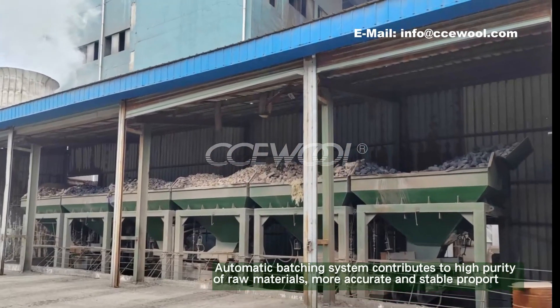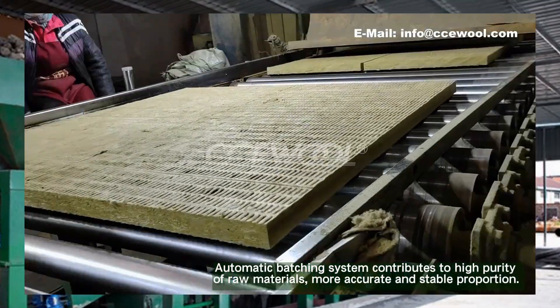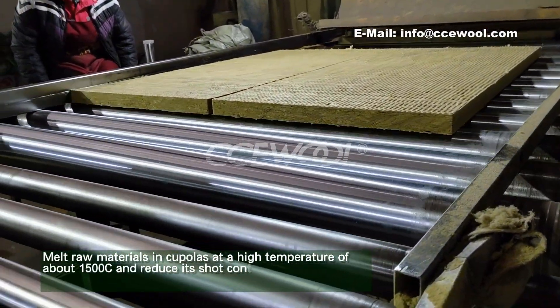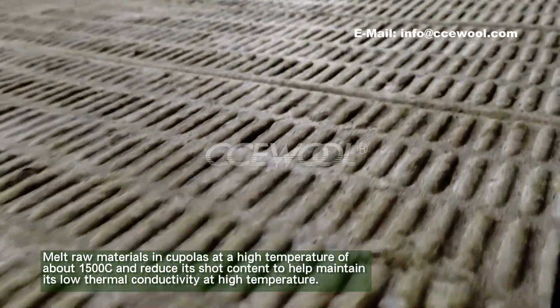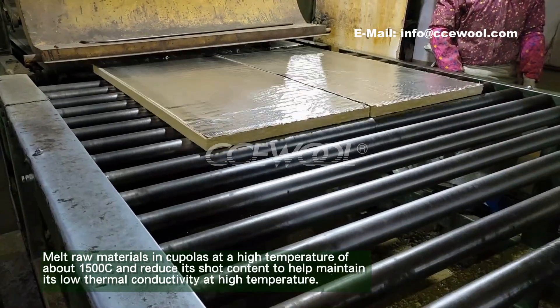Automatic batching system contributes to high purity of raw materials and more accurate and stable proportions. Raw materials are melted in cupolas at a high temperature of about 1500 degrees Celsius to reduce shot content and help maintain low thermal conductivity at high temperature.